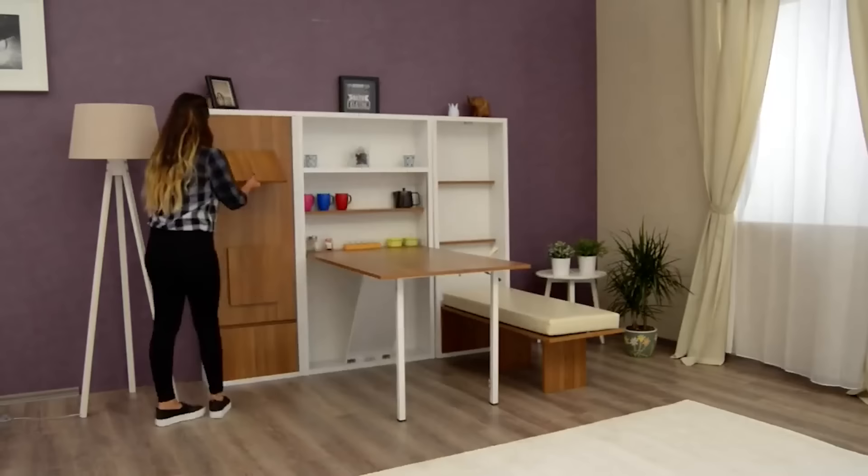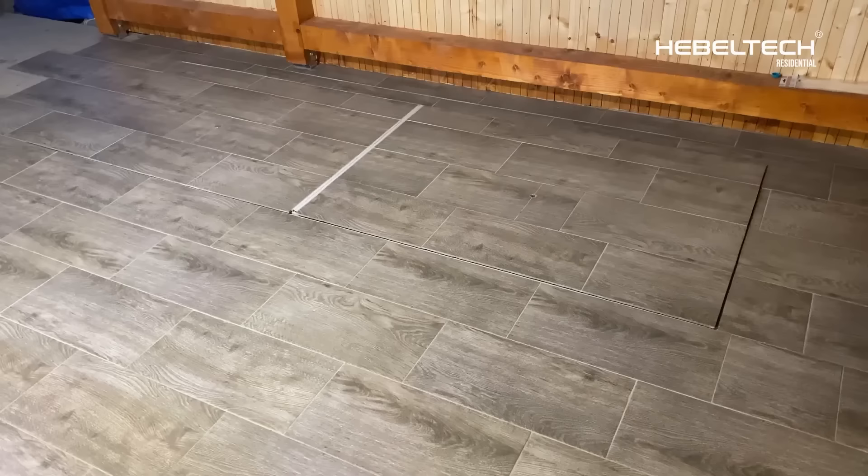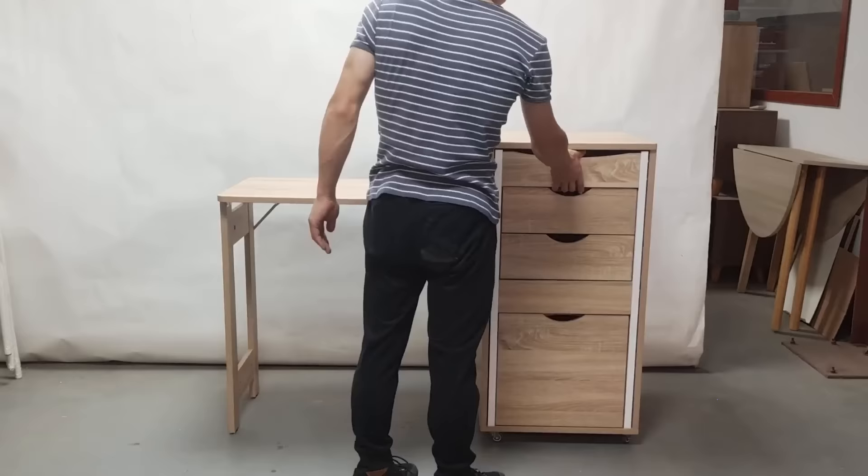There are many reasons why someone may want a space to hide things or even themselves inside their home — be it for privacy, security, or just as a feature to give your home character and personality. Hidden spaces can be practical and fun.